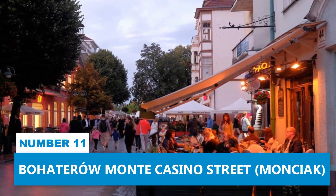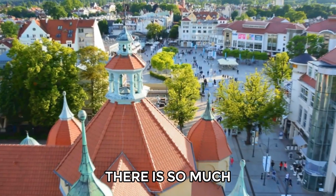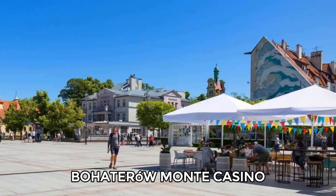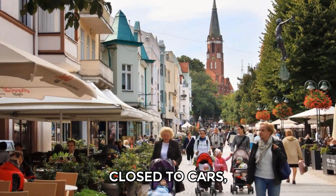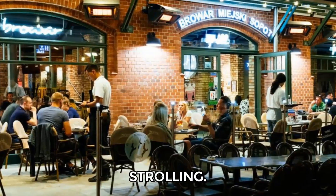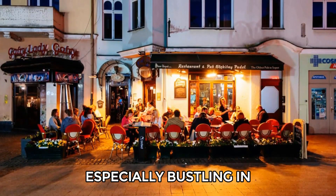Number 11: Bohaterów Monte Casino Street. There is so much to see and learn about Sopot walking down Bohaterów Monte Casino Street. This lively street is closed to cars, making it perfect for strolling. You'll find many restaurants, cafes, and shops, especially bustling in the summer evenings.